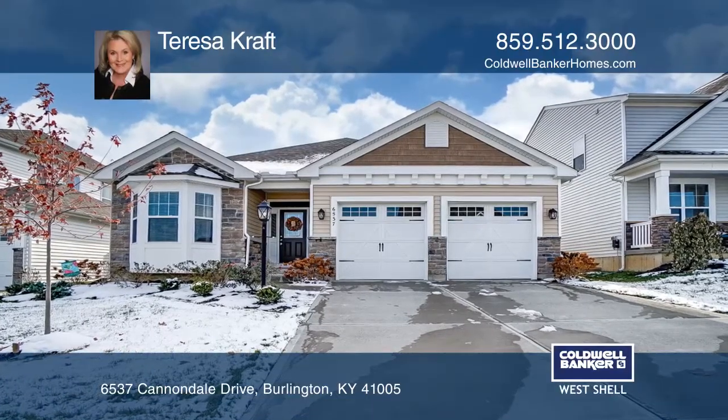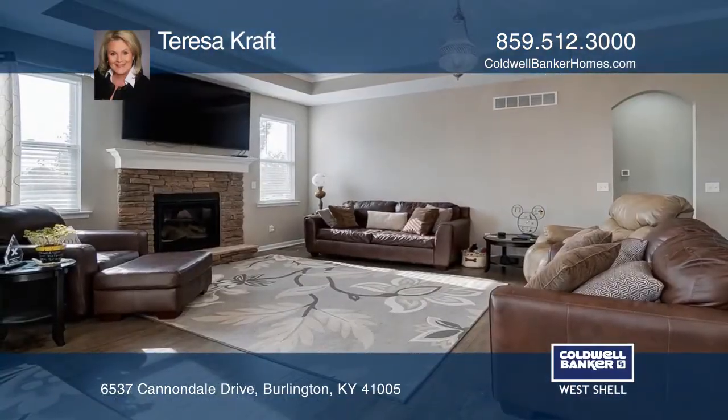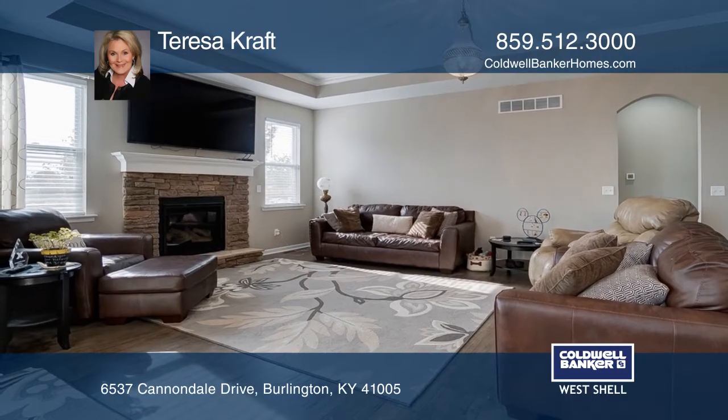A beautiful open-concept ranch design with a stone fireplace, two-bedroom en-suites, and a full basement.